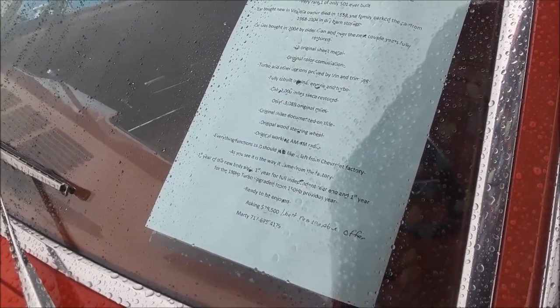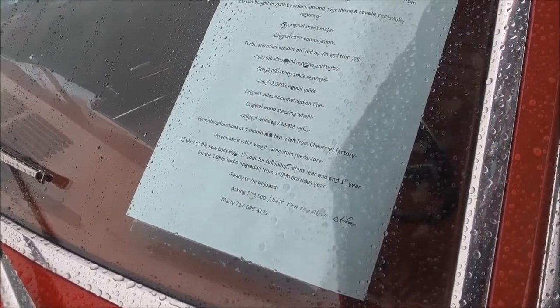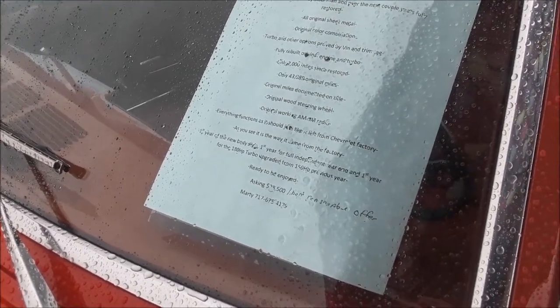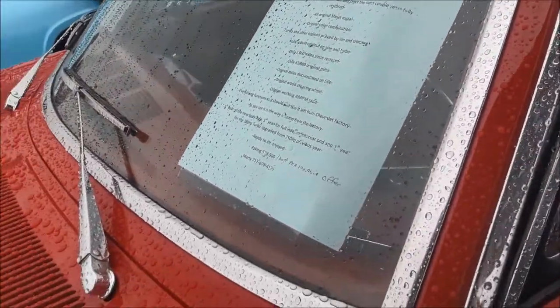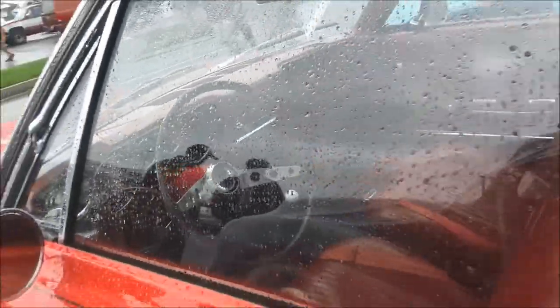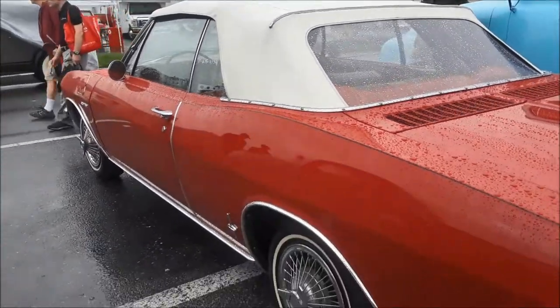All original metal, original color combination. Re-Man, 43,000 original miles — raindrops got in my way on that one. Asking $28,500. For a Corvair, I'm going to say that is also a bit optimistic.